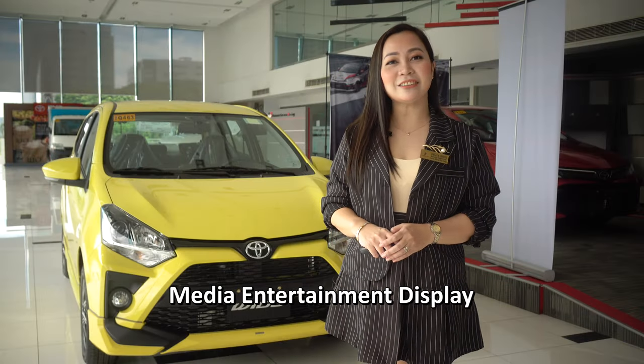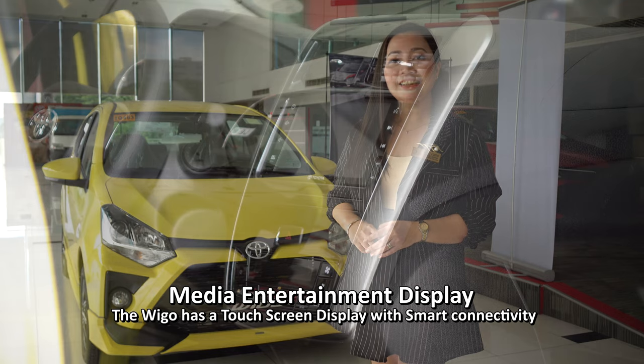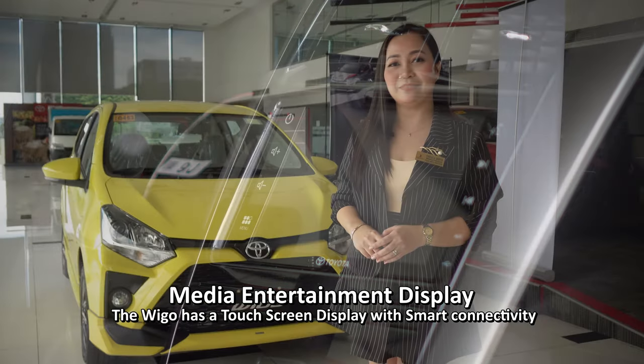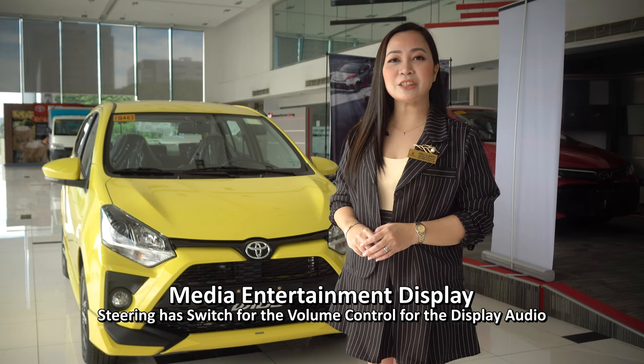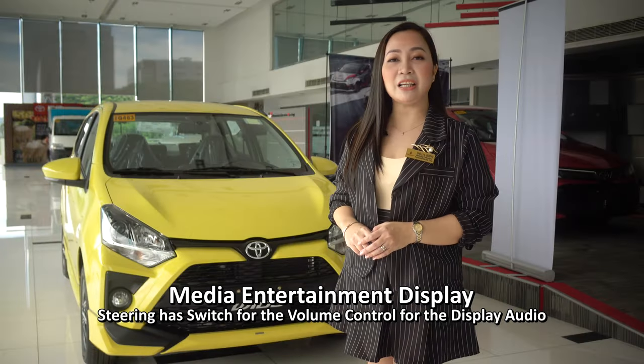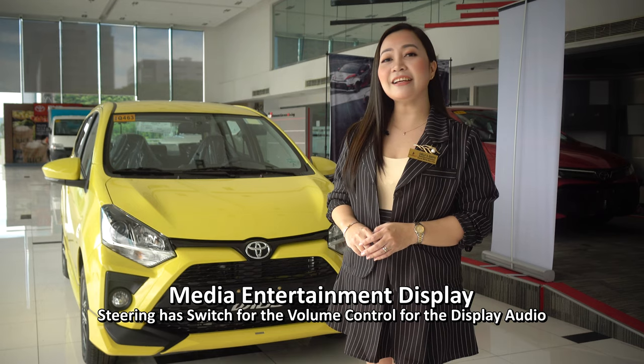Its media entertainment display. The Wigo has a touchscreen display with smart connectivity. Its steering wheel has switches for volume control on the display audio, to keep the driver's hands always on the steering wheel.